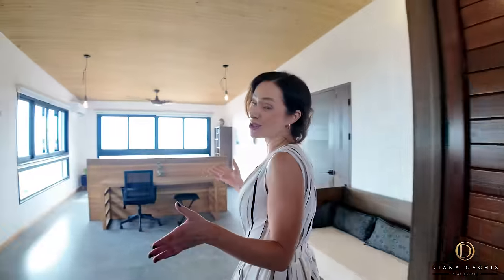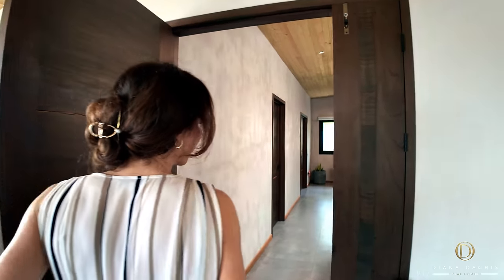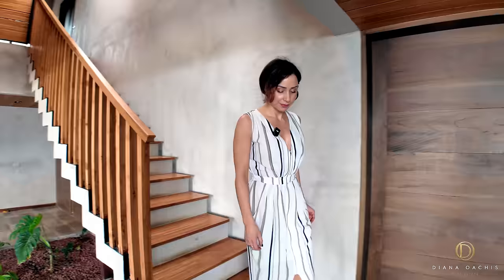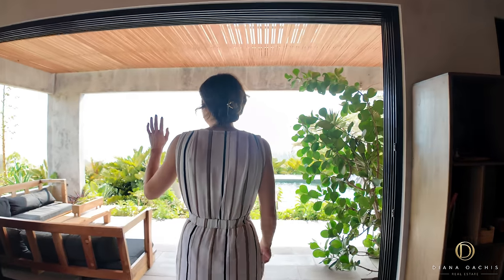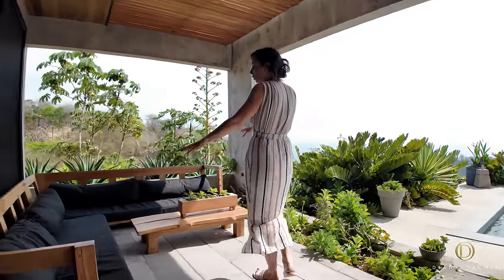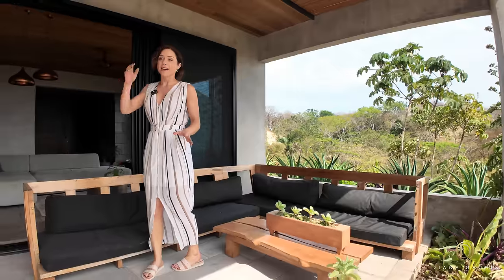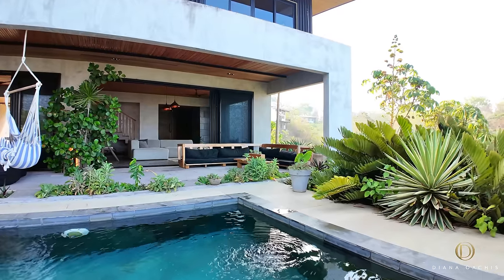I've left the best for last — the tropical outdoor oasis. Your journey here starts where you step into paradise. There's a corner sectional that's a little low, but don't be fooled — it's actually one of the most comfortable sectionals I've sat on, and it's really well positioned so you can see everything going on in the outdoor space.